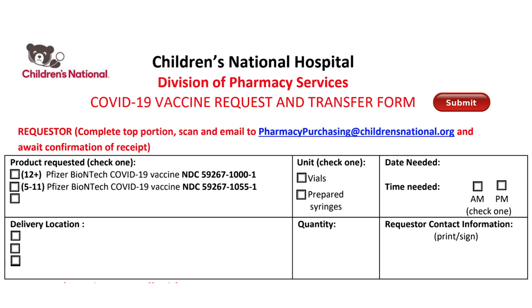The second box will be the unit, which will always be vials. The third box will be the date needed and the time needed. Please be mindful that in order to receive your vaccines, we will need a 72-hour advance notice. The next box will be the delivery location — always include your location so that our medication delivery coordinator knows where to go. The next box on the bottom row will be the quantity of vials you need. Each vial contains 10 doses for prepared syringes for the 5 to 11 product and six doses for the 12 plus product. The last box is the requester contact information, which is the point of contact for our medication delivery coordinator upon arrival to your site.